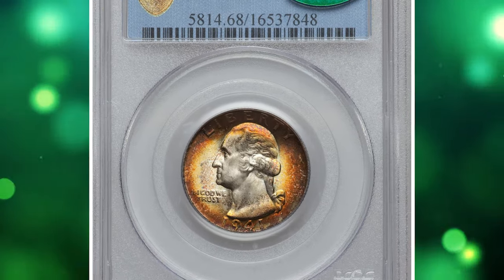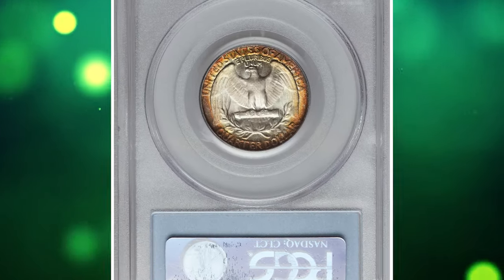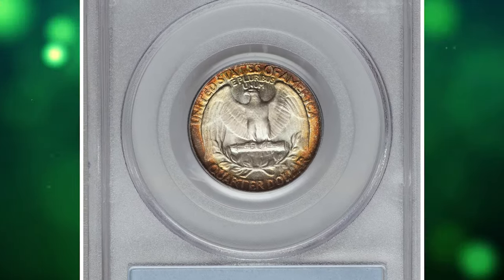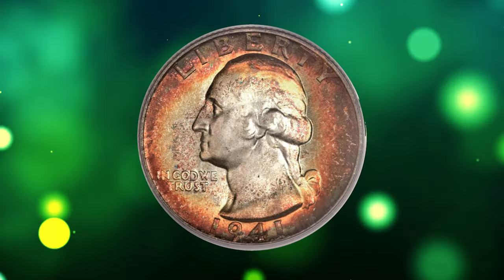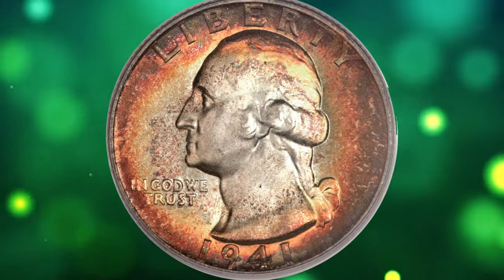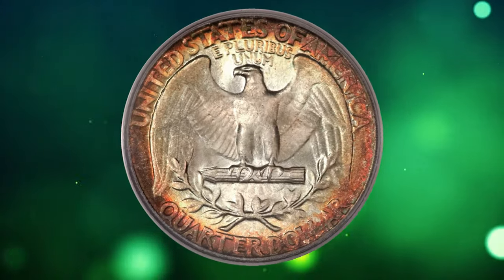Number 1. Here is an attractively toned 1941 Washington Quarter in MS68 condition — an enchanting superb gem backed up by a CAC green label testifying to its outstanding eye appeal. Deep reddish-brown, orange, and gold peripheral toning gives way to intensely lustrous yet subtly frosted silver centers.